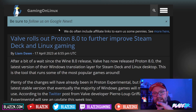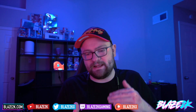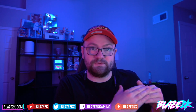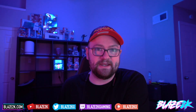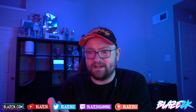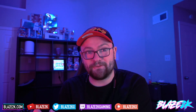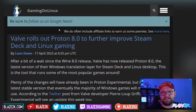Valve has rolled out Proton 8.0 to further improve Steam Deck and Linux gaming. If you don't know what Proton is — it's basically the compatibility layer between Linux, which is what SteamOS is based on, and Windows applications, i.e., Steam games that are designed and built for Windows. Proton translates it from Windows to Linux so you can play. And often, in a lot of cases, it actually runs better with Proton on Linux than it does on Windows, which is mind-blowing.